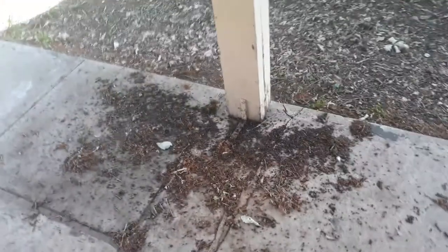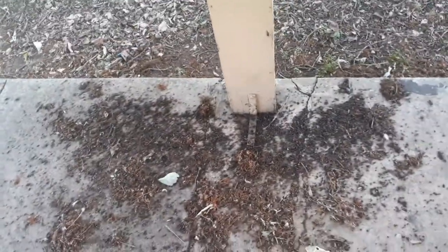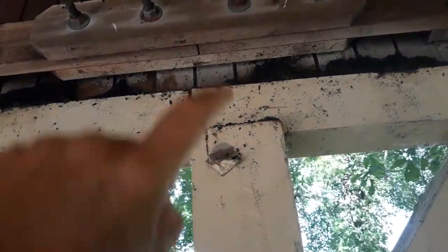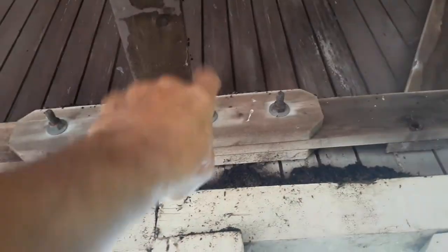We're by a waterway. I look down on the ground and this is guano — that's bat shit. So you look up. You got more bat shit here. Bat shit on the ledge right here. So where would the bats be? Well, obviously above.